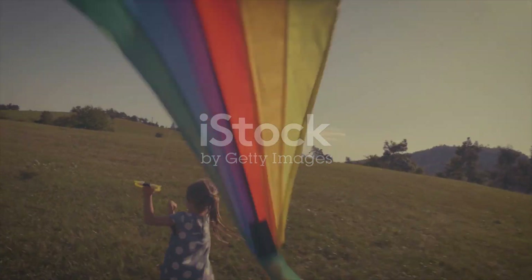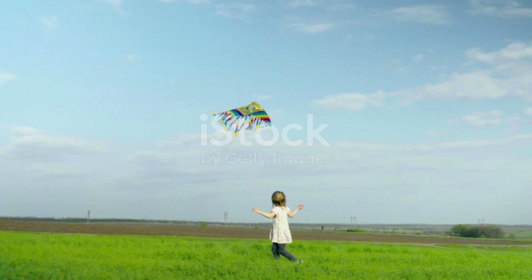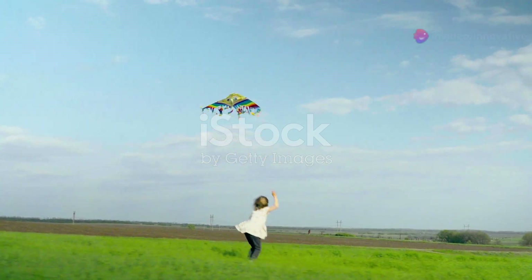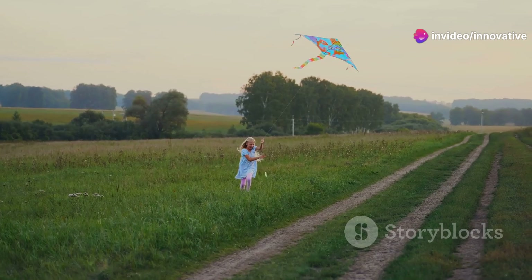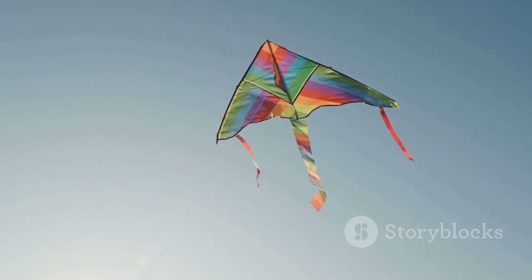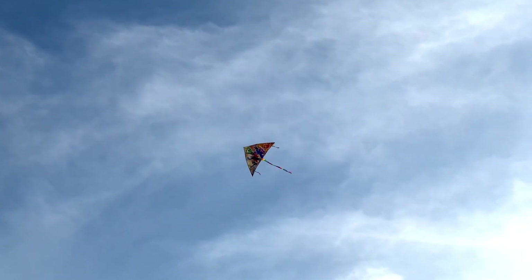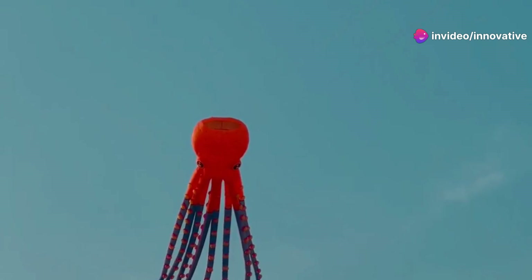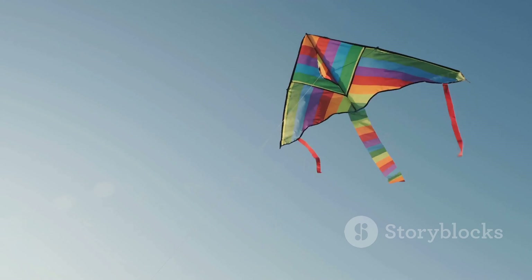There are two more forces we need to investigate: thrust and drag. Thrust is the force that moves the kite forward. When you run with a kite, you're creating thrust. The wind also provides thrust, pushing the kite along in the air. Drag is kind of like air resistance, and it works in the opposite direction of thrust — it tries to slow the kite down. The shape of the kite affects drag; a kite with a larger surface area will experience more drag.